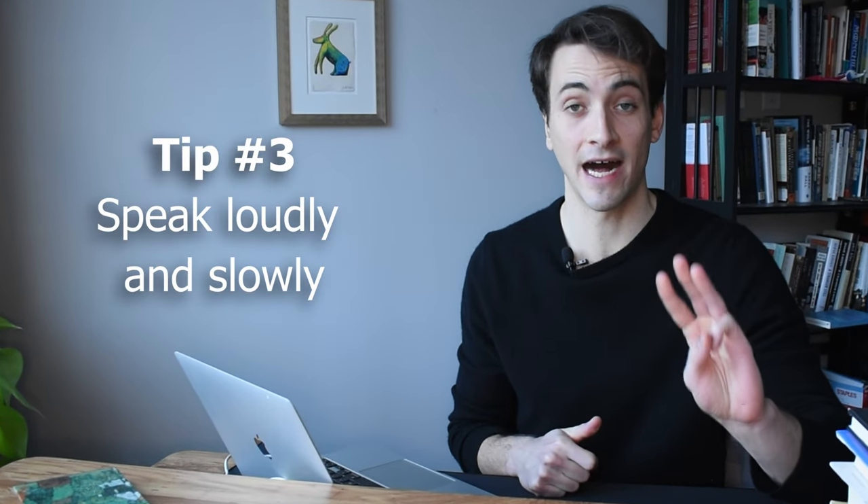Tip number three: speak loudly and speak slowly. When we get nervous, we tend to speak more softly and more quickly. But on the Duolingo English test, you need to do the opposite. Pretend like you are speaking to an older person who can't hear very well — like your grandfather or grandmother. You slow down and speak more loudly so that they can understand you. That is how you need to speak on the Duolingo English test.